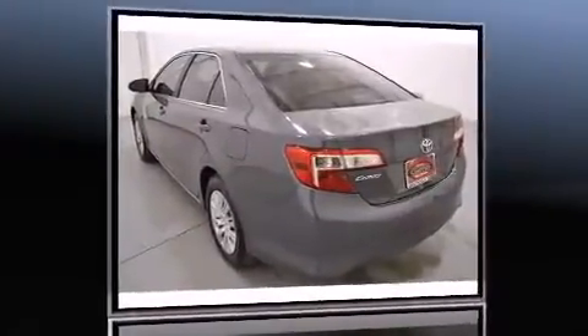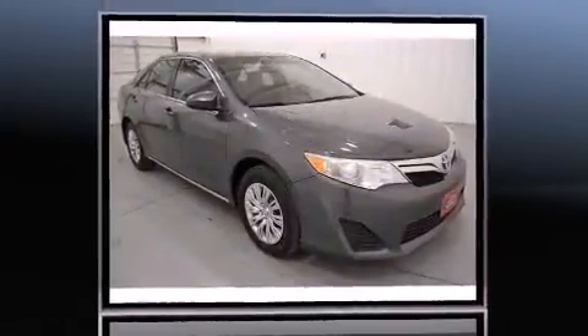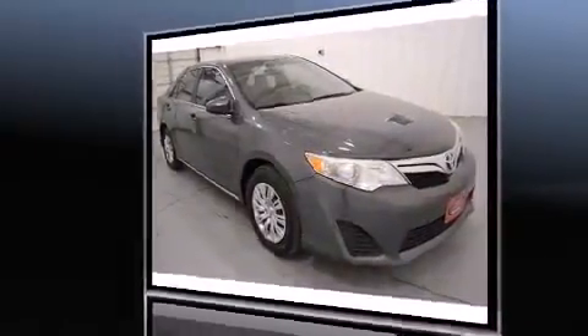Climb inside the 2013 Toyota Camry. This four-door, five-passenger sedan still has less than 45,000 miles. It features an automatic transmission, front-wheel drive, and a 2.5-liter four-cylinder engine.